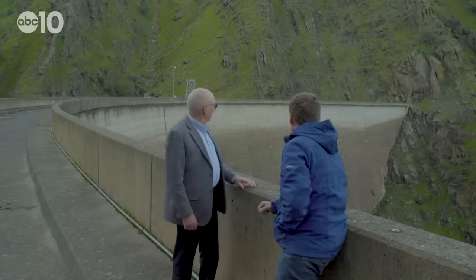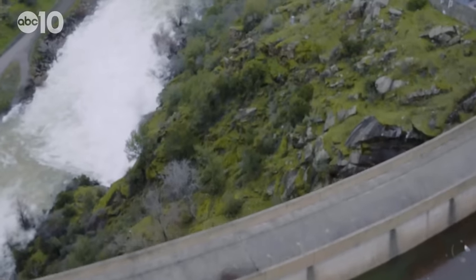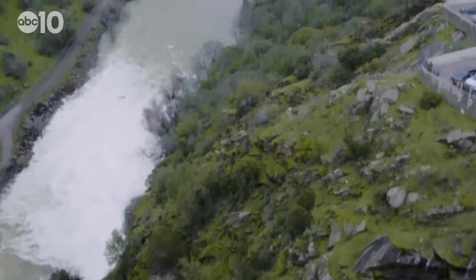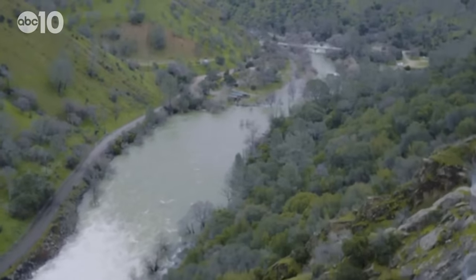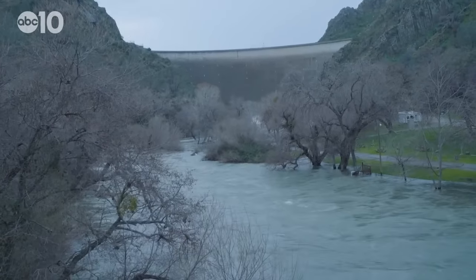You're in a canyon. As you can see behind us here, that's the other side of the canyon. We didn't have room to build a big channel and an overflow berm like at Oroville — a big, wide, flat area. That's not here. This is the devil's gate in the canyon.